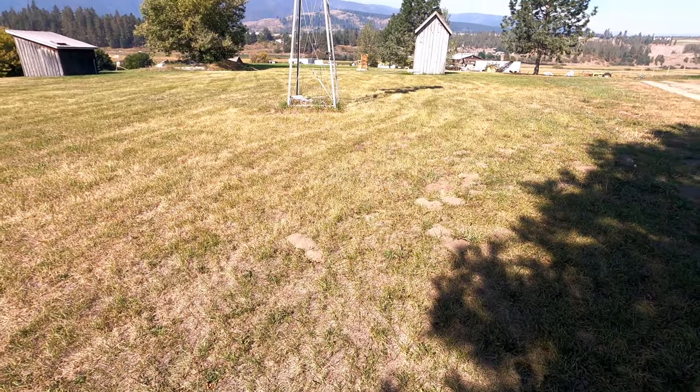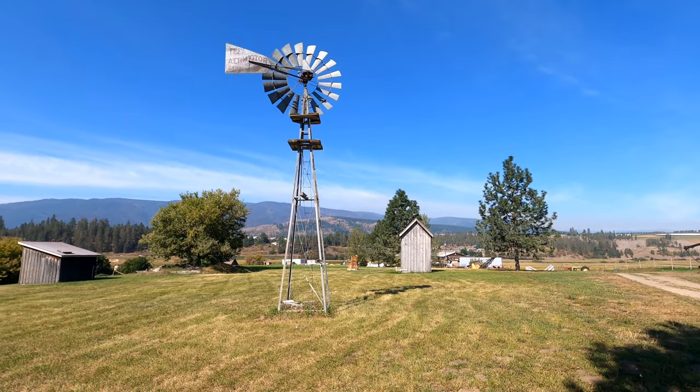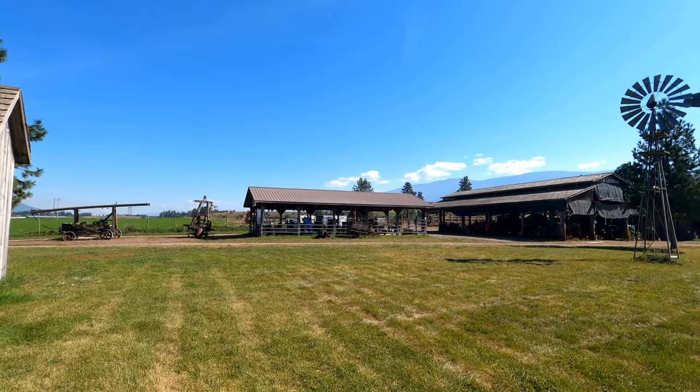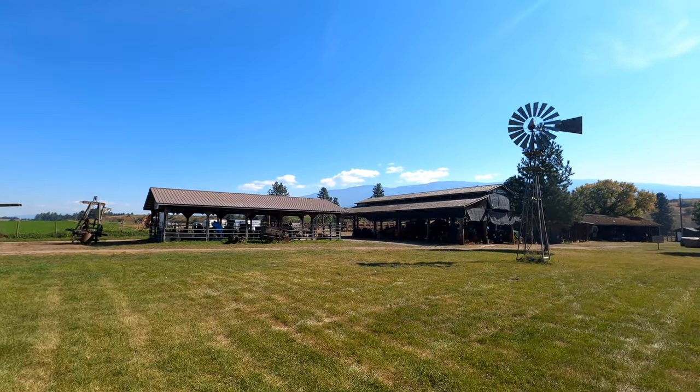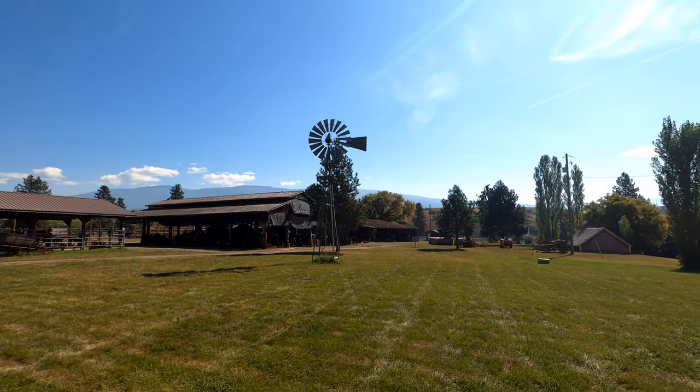The O'Keeffe family continued ranching at this location until modern times, living in a beautiful Victorian house that had been built during the ranch's heyday. Well, thanks for joining me today for a tour of the O'Keeffe Ranch. Remember to keep exploring, and until next time, it's time to exit through the gift shop.